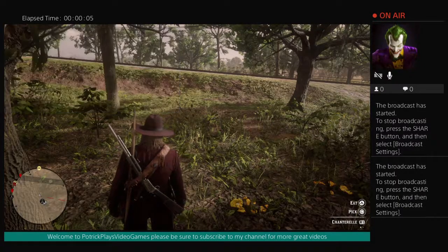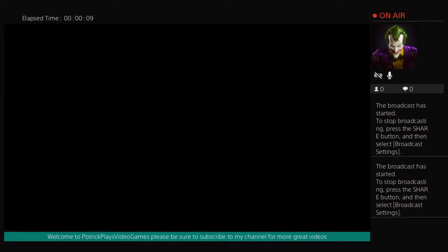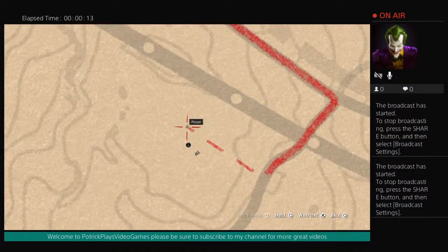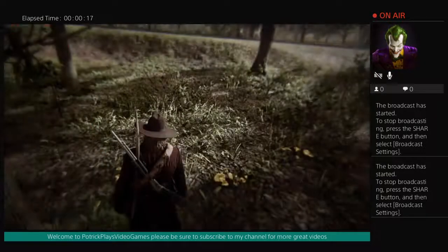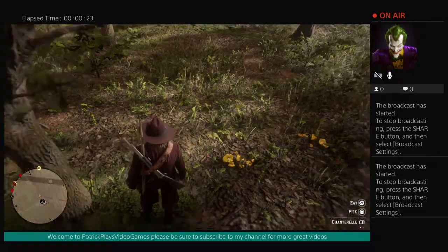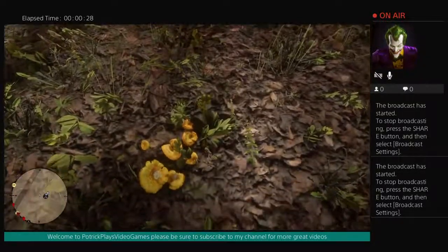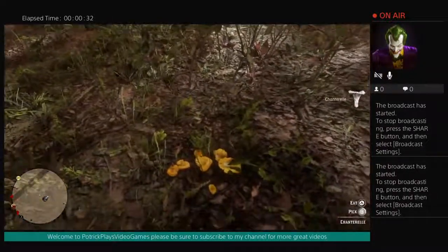Hey, this is Patrick Plays, just putting out another little video that'll hopefully be helpful to you guys. Right here you can find chanterelle mushrooms — little yellow mushrooms right over here, a whole little field of them. You can just pick them up.